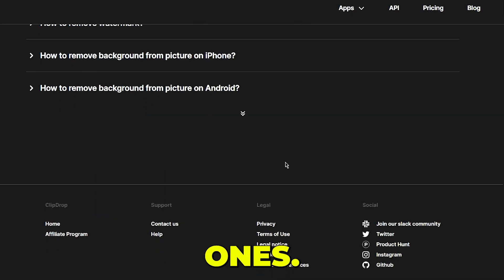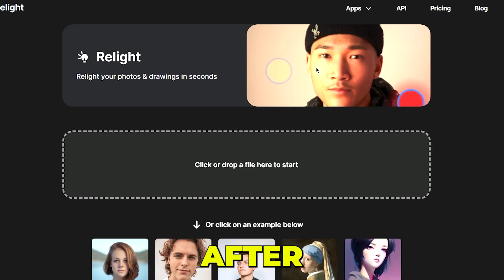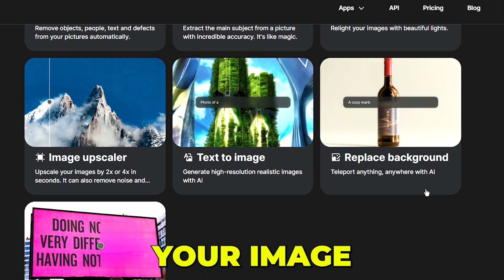I will show you some of the best free ones. The Relight tool allows you to add artificial lighting to any image or drawing by simply dragging and dropping your image. After that, you can edit the settings, add lights, and change their direction and color, as well as change the distance of the lights and the ambience of your image.